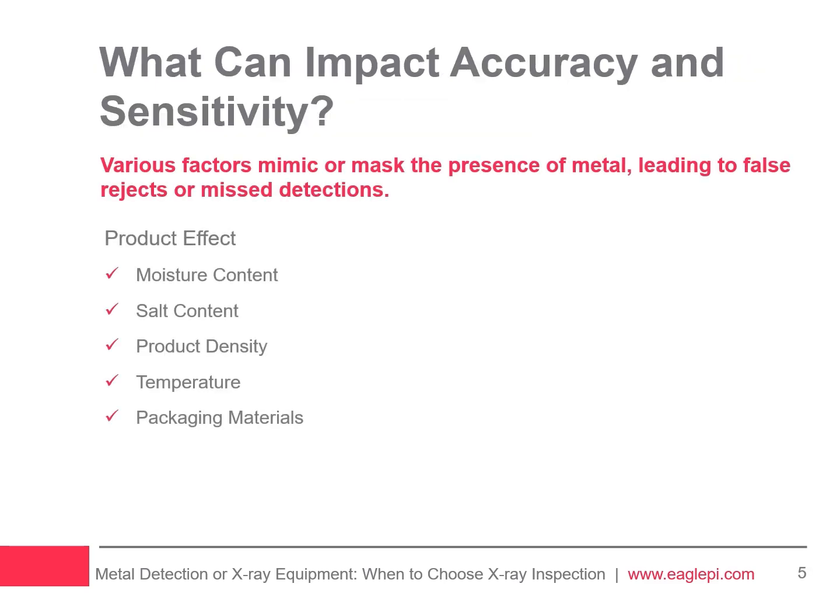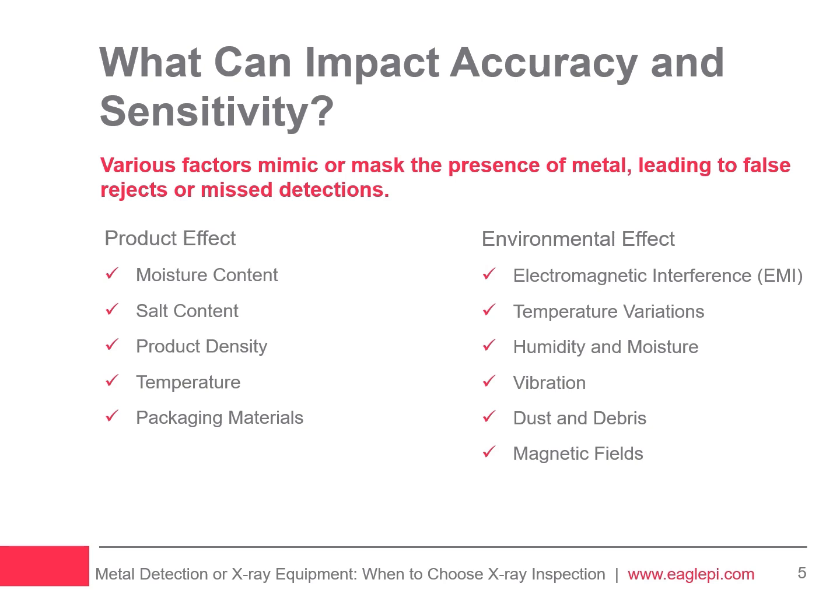Product effect refers to the phenomenon where the composition and characteristics of the food itself interfere with the accuracy and sensitivity of metal detection systems. Various factors, such as moisture and salt content, can mimic or mask the presence of metal contaminants, leading to false positives or misdetections. Environmental effect refers to how outside factors, like temperature or humidity, impact the detector's performance.